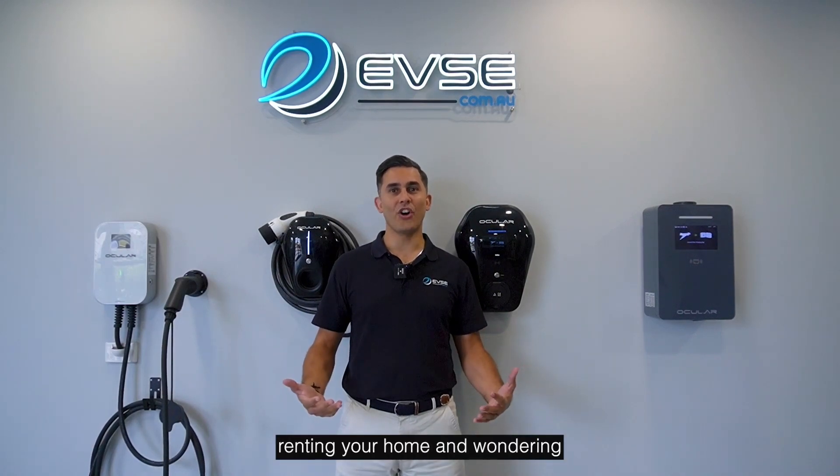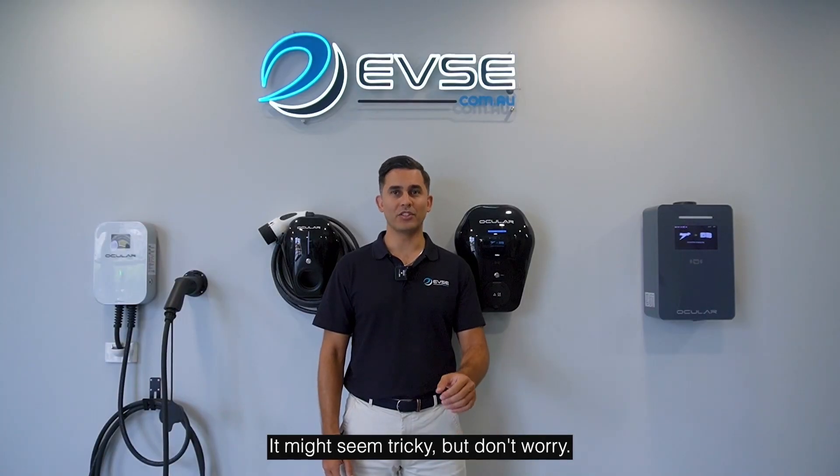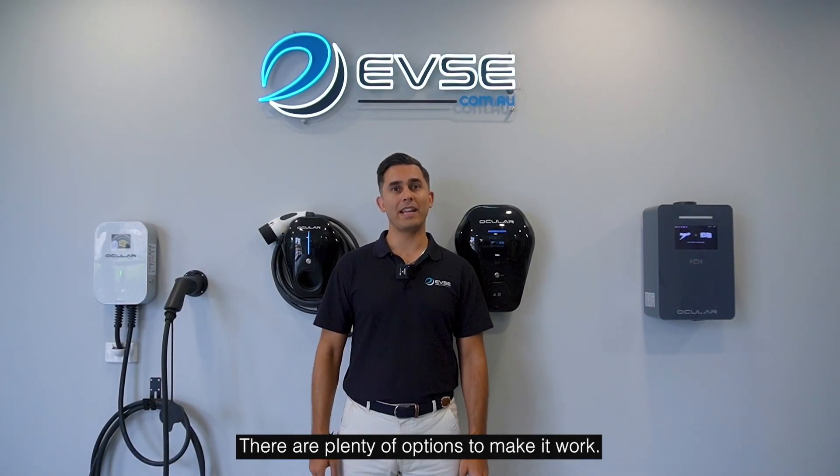Are you an EV owner renting your home and wondering how to keep your EV charged? It might seem tricky, but don't worry — there are plenty of options to make it work.